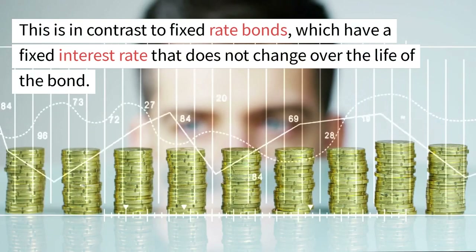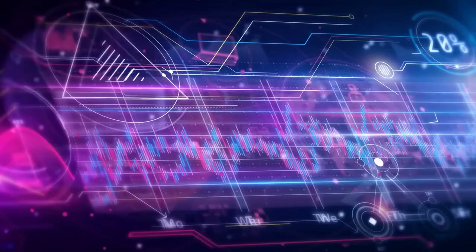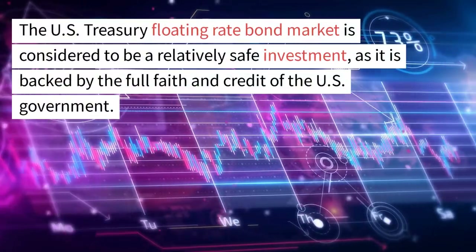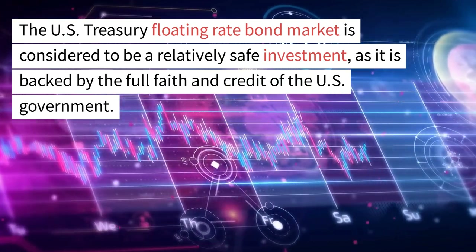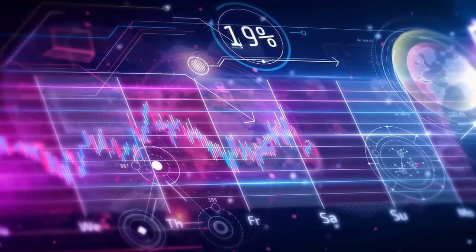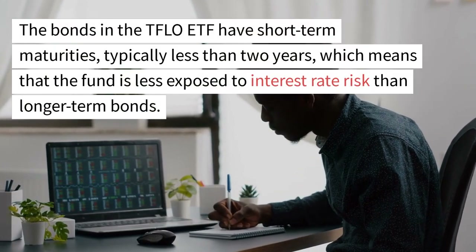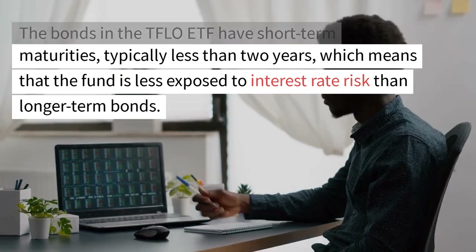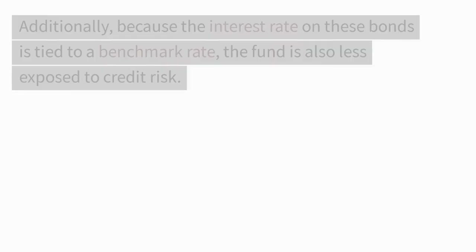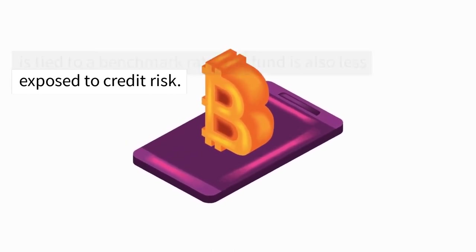This is in contrast to fixed rate bonds, which have a fixed interest rate that does not change over the life of the bond. The U.S. Treasury Floating Rate Bond market is considered to be a relatively safe investment, as it is backed by the full faith and credit of the U.S. government. The bonds in the TFLO ETF have short-term maturities, typically less than two years, which means the fund is less exposed to interest rate risk than longer-term bonds. Additionally, because the interest rate on these bonds is tied to a benchmark rate, the fund is also less exposed to credit risk.